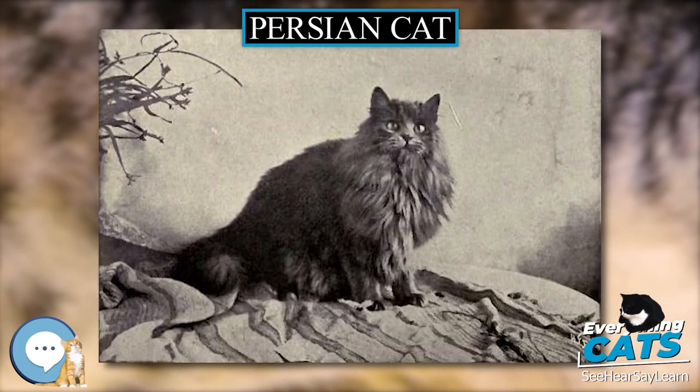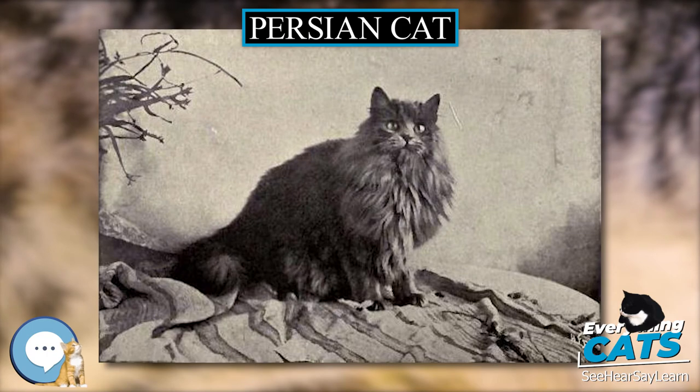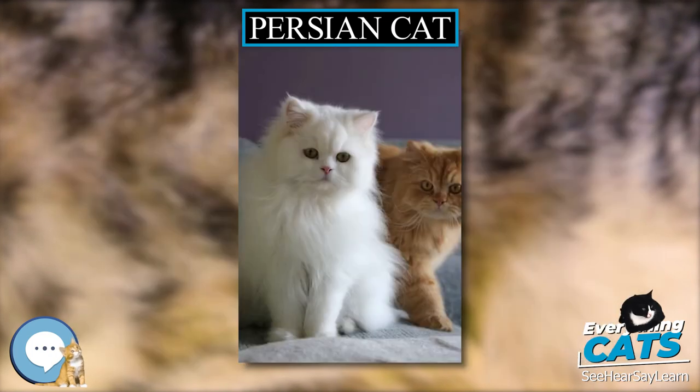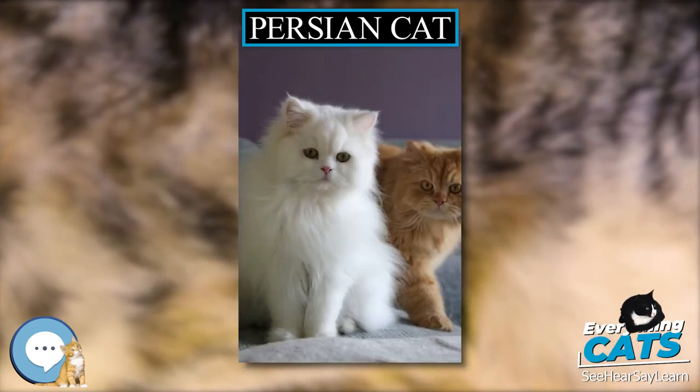Eye colors range widely and may include blue, copper, odd-eyed blue and copper, green, blue-green, and hazel. Various TICA and CFA coat categorizations come with specific eye color requirements.